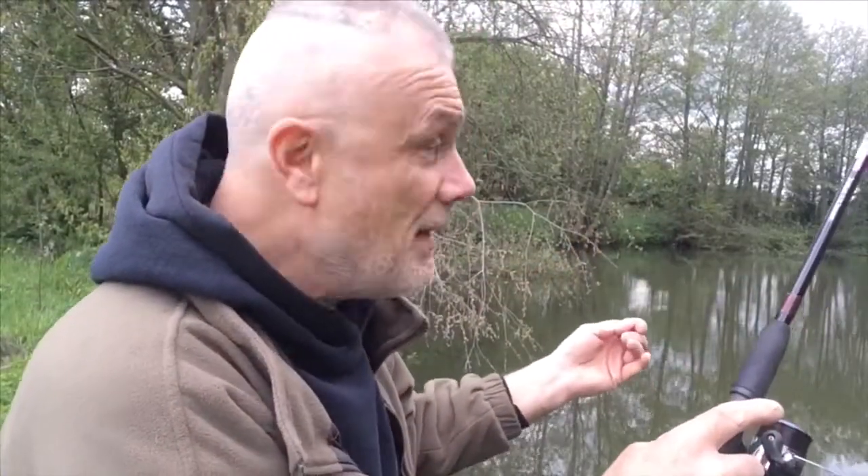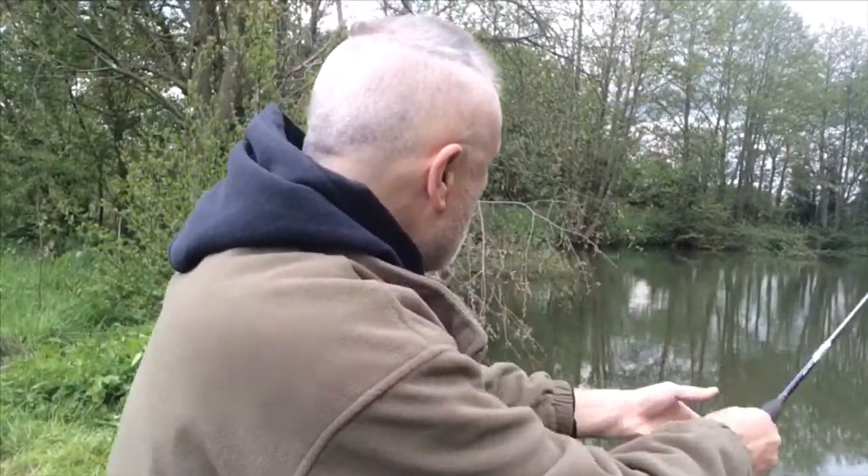I'm fishing worm as you've seen over red maggot and some brown crumb to get the bait predominantly down on the deck, although I don't mind some falling a little bit slower because that will also draw fish in as well.